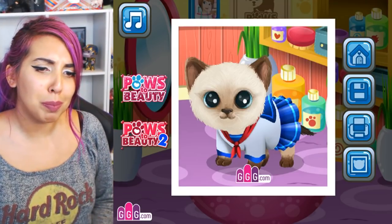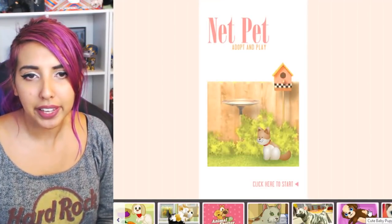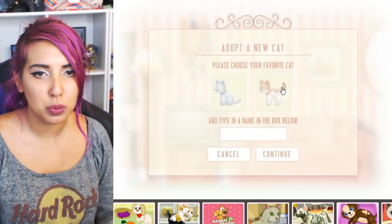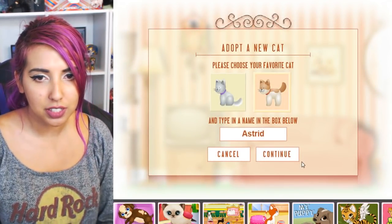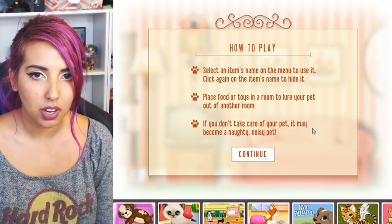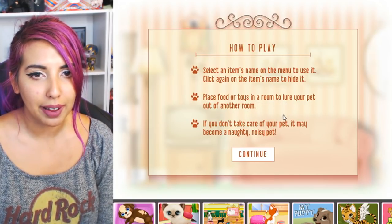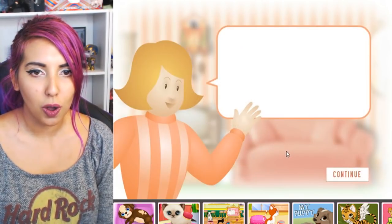The next game I want to play is Net Pet. I'm hoping this is like a pet simulator kind of thing. Adopt and play — don't you mind, I will. And of course we're going to get a cat. We'll have this one and we're going to call it Astrid. Let's go. Select an item's name on the menu to use it, click again to hide it. Place food or toys in a room to lure your pet out of another room. If you don't take care of your pet, it may become naughty.